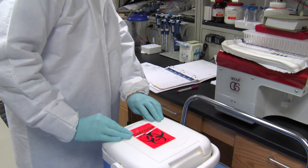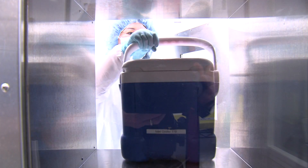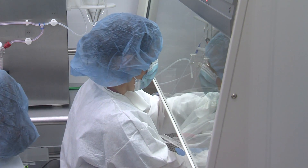There, our islet scientists work for three to four hours and do a special process where they isolate the islet cells — the cells that make insulin — and separate those away from the rest of the pancreas.